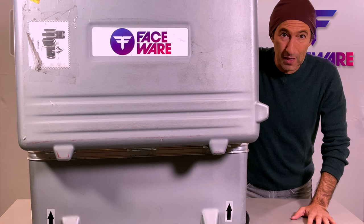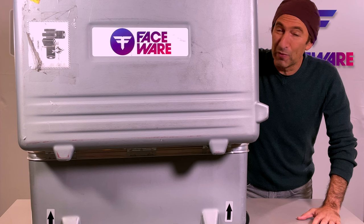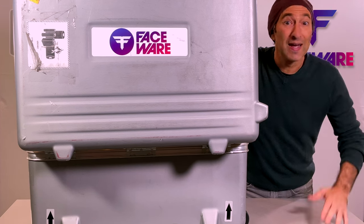We got the box today so that we can capture multiple actors at once, and I figured before we got started I'd show you what's inside — before the guys figure out how this thing works.